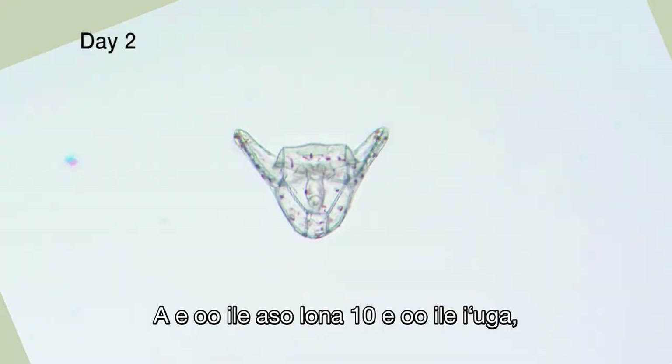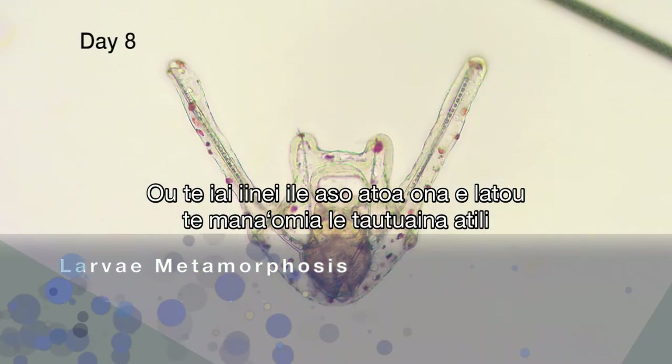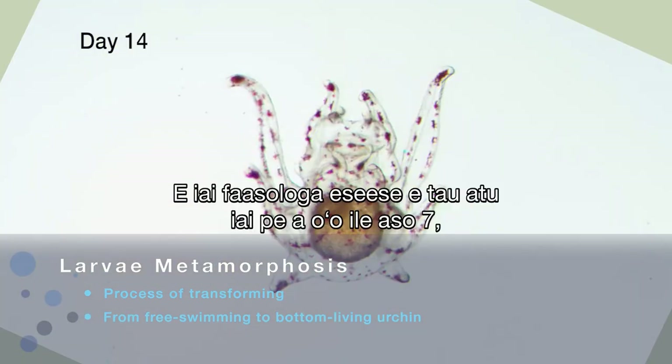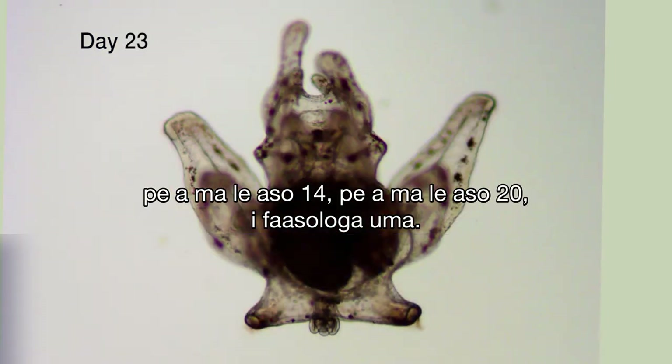A run is about 26 days. As you get to around day 10 through the end, I'll be in here the entire day because they need more treatment as they get older. Not every run's the same — they hit different stages around day seven, day 14, and day 20 every run.